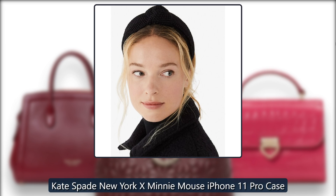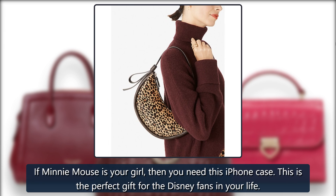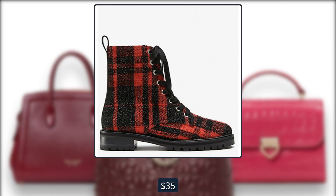Kate Spade New York x Minnie Mouse iPhone 11 Pro Case. If Minnie Mouse is your girl, then you need this iPhone case. This is the perfect gift for the Disney fans in your life. Originally $35, now $20 at Kate Spade.